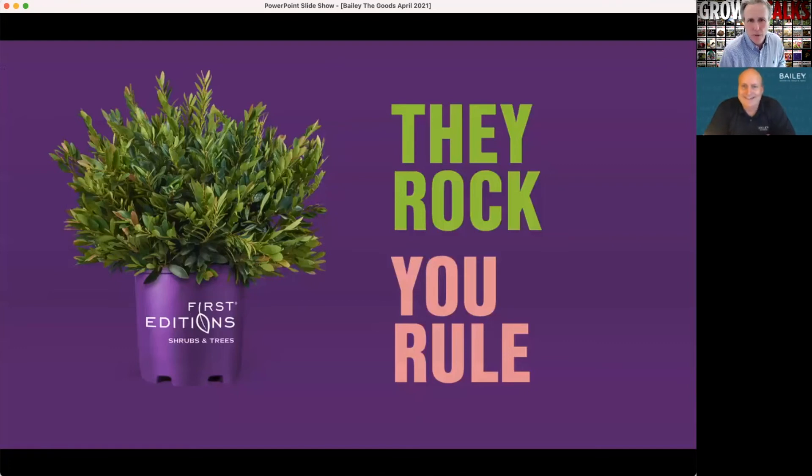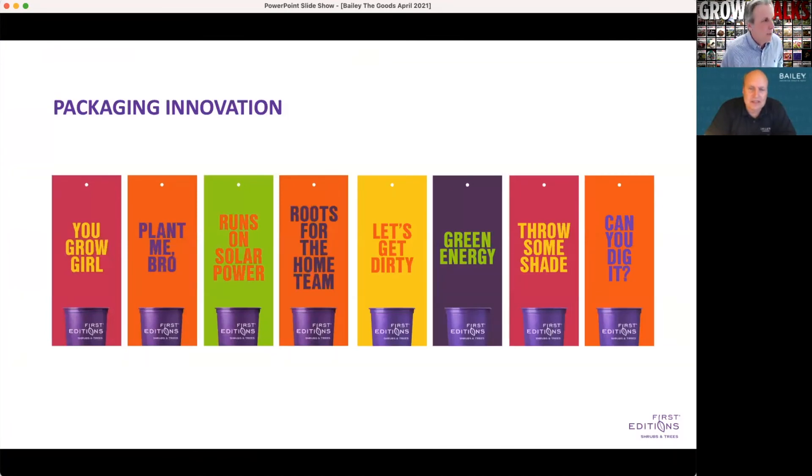We talk about grower innovation and things we're working hard at Bailey to make sure growers are successful, but it doesn't just stop there. We're also working hard to create that pull-through demand at retail, so there are retail benefits and growers also benefit from that traction. First Editions has been reborn with exceptional packaging and fantastic positioning that reaches the consumer. What you see on screen here is an example of the fun, catchy tags we use on our products to capture attention at retail, and we've seen an immediate transformation of those brands.